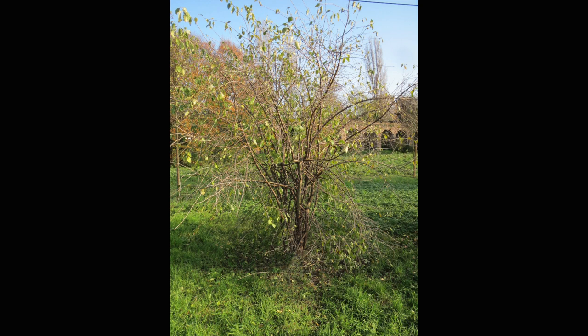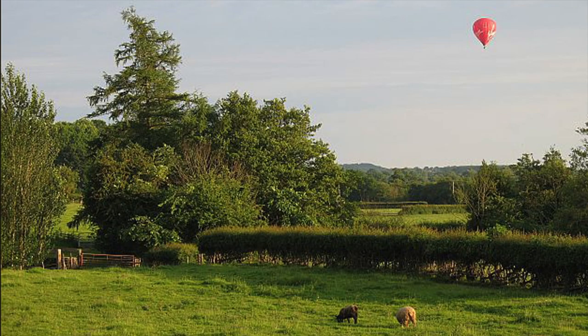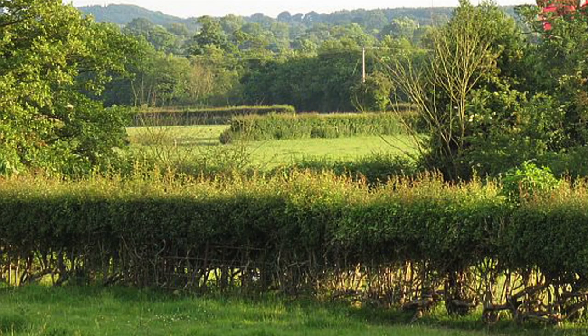Common buckthorn is an ornamental plant that pioneers brought to North America from Europe in the 1880s for landscaping purposes. Buckthorn was popularized by the British for use in their hedgerows. In rural England, a hedgerow is the line of shrubs marking the property line between one estate and the next.